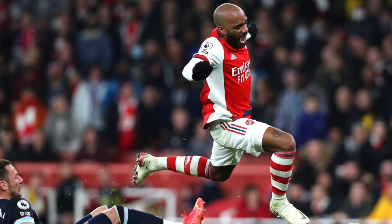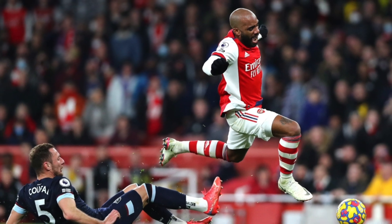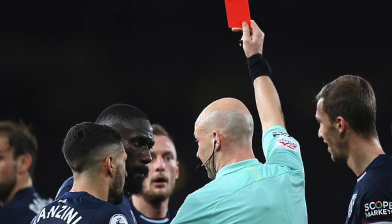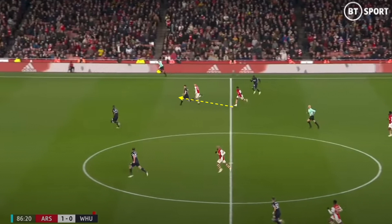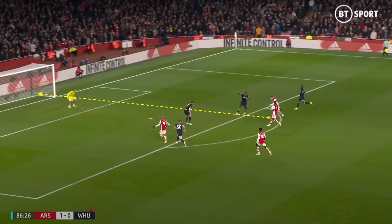Arsenal then got a penalty, with Cufal receiving a second yellow in the process, and despite Lacazette missing the penalty, West Ham was still way out of the game, as with 10 men Arsenal were able to dominate possession for the rest of the game. Antonio was moved to right back as West Ham sat off in a 4-4-1 shape. Smith Rowe added a second after an excellent counter led by Saka, whose passing through the middle third to Smith Rowe was perfectly weighted, and Smith Rowe's shot whilst on the dribble around the box was superb.